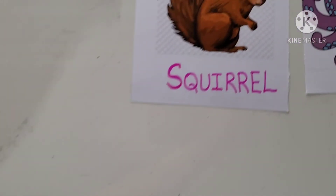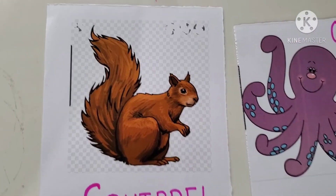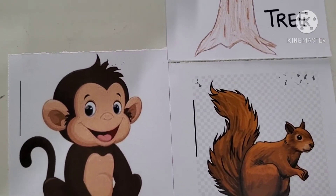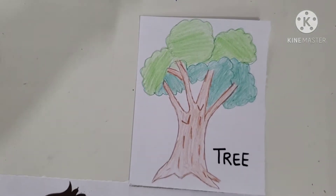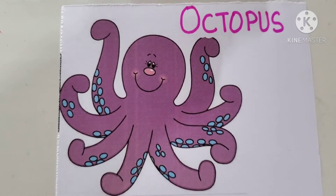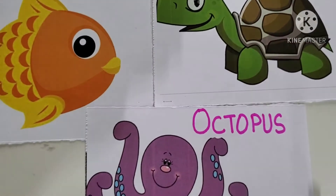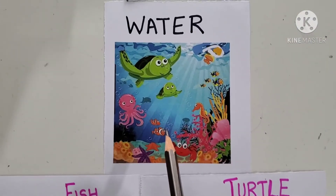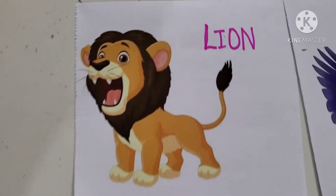Next one is Squirrel. Where does a squirrel live? It lives on trees. So, we will take squirrel and put it under tree. Now monkey and squirrel — they both live on trees. The next picture is Octopus. Where does an octopus live? It lives in water. So, we will place this under water. Octopus lives in water, so we have placed octopus under water.